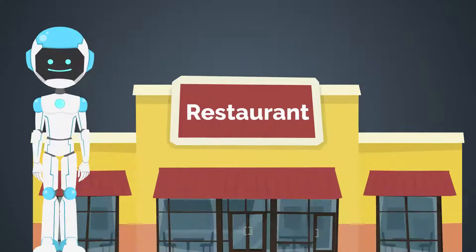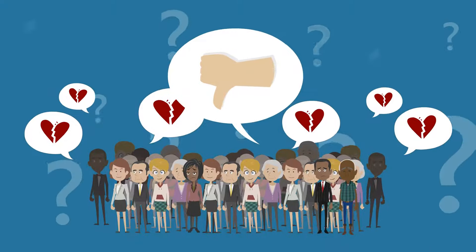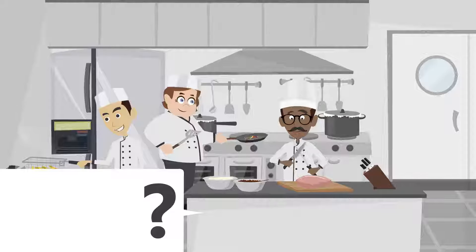Are you spending too much to automate your restaurant? Are your customers always satisfied? Do you want to make more income and guarantee satisfaction? Do you really know how the performance of your waiters and kitchen staff is?